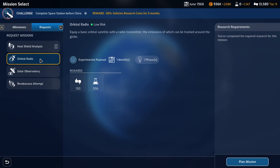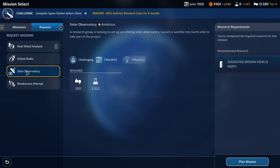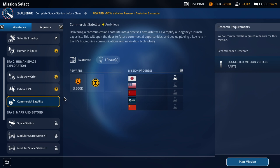Looking at the available missions: orbital radio, experimental payload — minus one turn for each task, so that's the challenging part. There's also a solar observatory, which seems somewhat appropriate. There are these milestone missions, and there's the commercial satellite if we really want money. I think we should probably do that first.